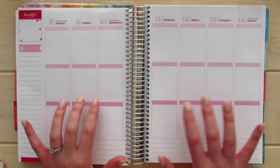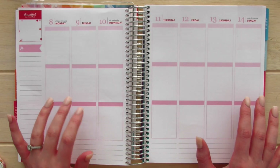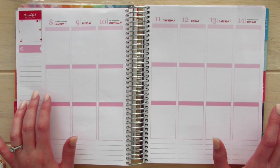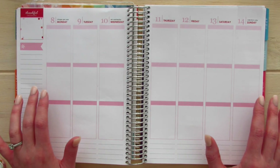Hello planner people! I am so excited, like always, to be here with you again. We are going to be working with February 8 to 14, and the 14th being Valentine's Day. And I am one of those people that absolutely adore Valentine's Day.